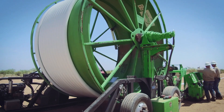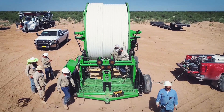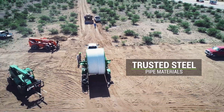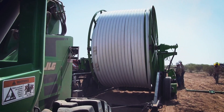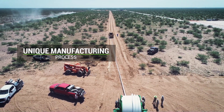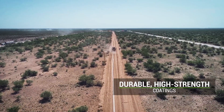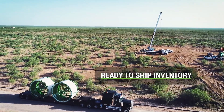Global Tubing has created a steel-coiled line pipe solution using the same steel pipeline material that operators trust, now manufactured and deployed in one continuous run. Our state-of-the-art manufacturing process allows us to create a steel line pipe that is over three miles long and ready for immediate transport and installation.